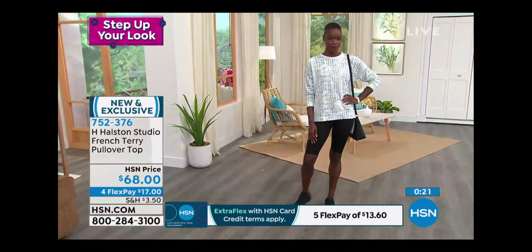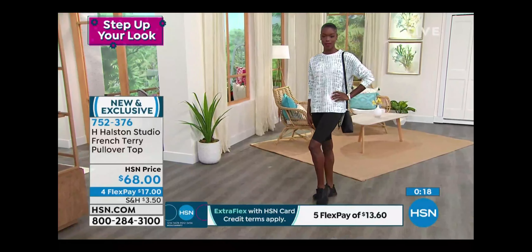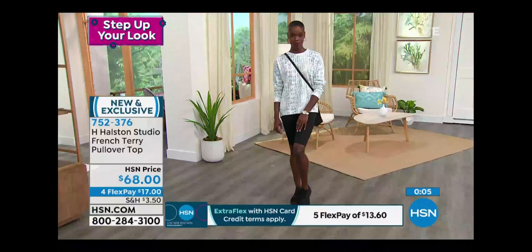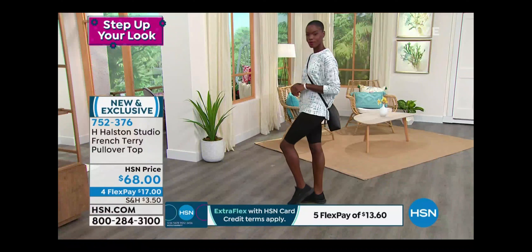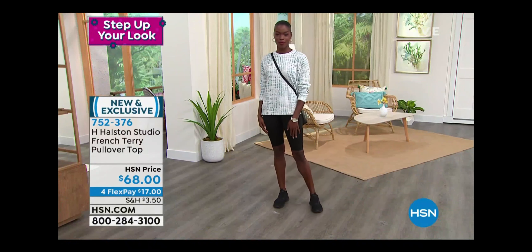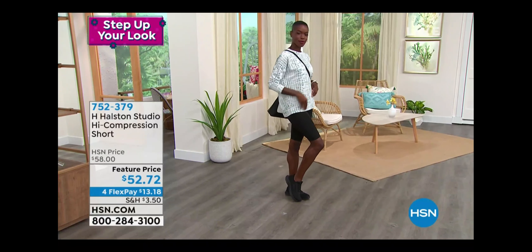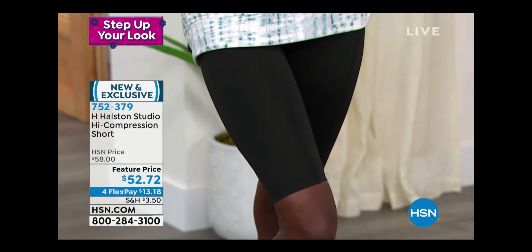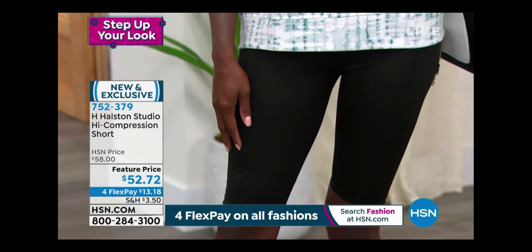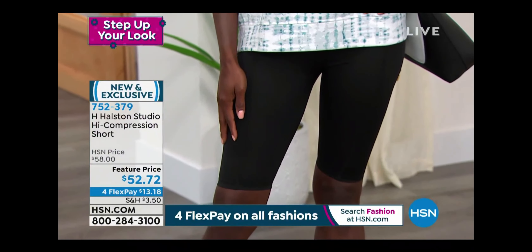You can wear it with the shorts, bermuda shorts, or denim — just pull up the sleeves. Any time there's a little chill in the air, this is perfect. $17 on any debit or credit card, $13.60 on the HSN credit card. Remember, no annual fee and you save $40 when you sign up — so your top becomes $28. Item number 752376, first time seeing it on air with all three colors available.